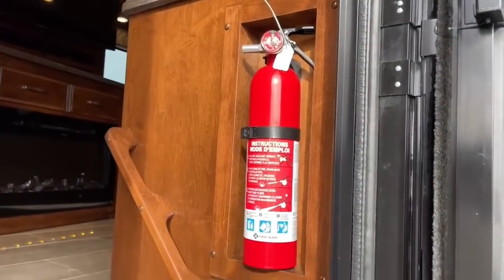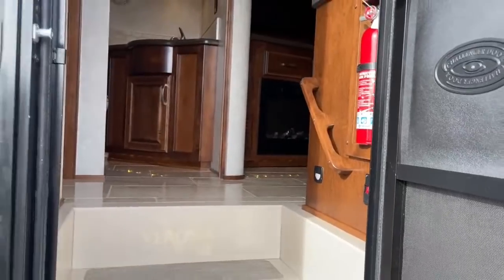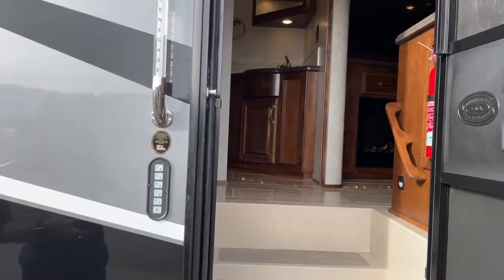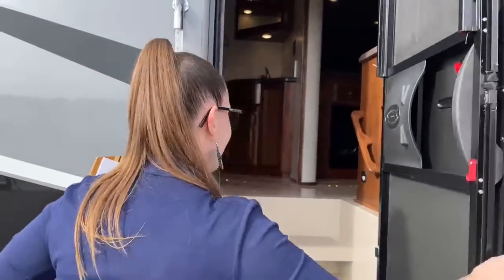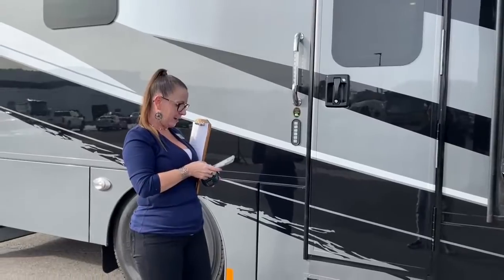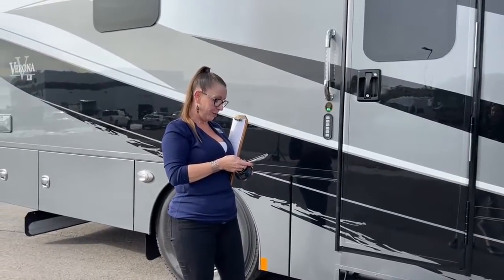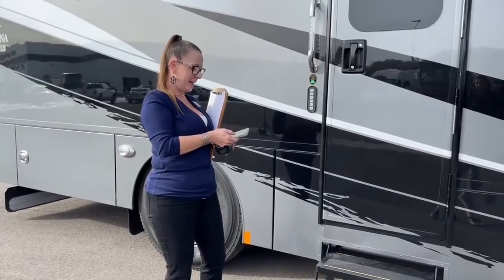On the LE model, you do have the keypad, which a lot of people really like. I actually have a client buying a Verona who wants me to add the keypad — I'm working on that today. For those curious, I'll have an answer in just an hour or two. Let's go ahead and get these slides in.